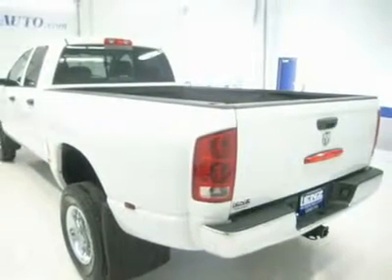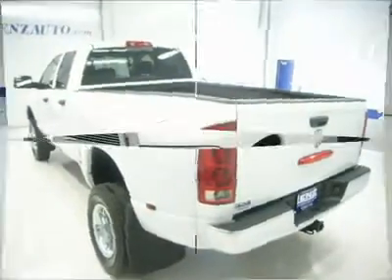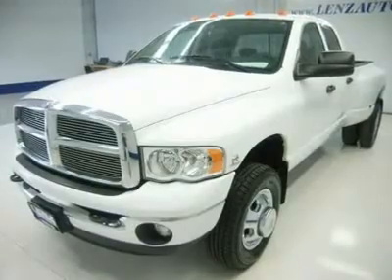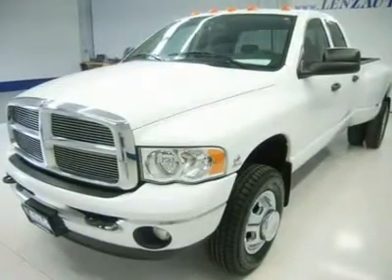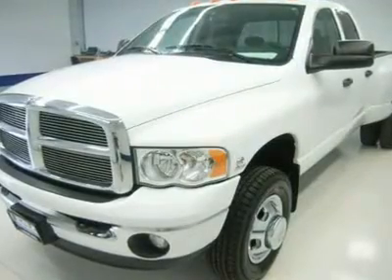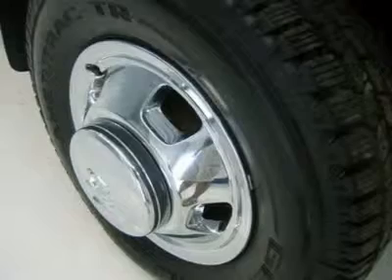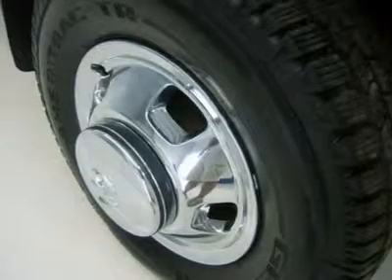6-disc in-dash CD changer, Infinity sound system, sliding rear window, steering wheel with audio and cruise controls, LATCH child safety system, compass temperature mileage display, tinted windows, fog lights, clearance lights, steel load floor, factory floor mats, factory wheel simulators.